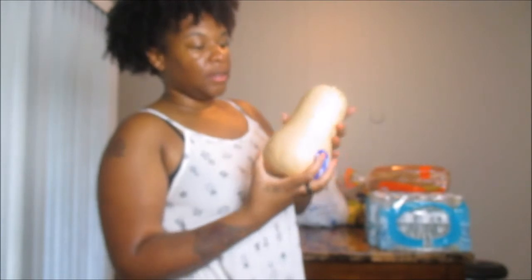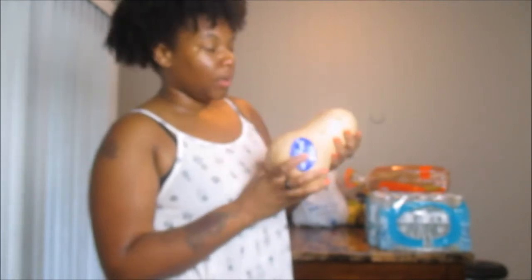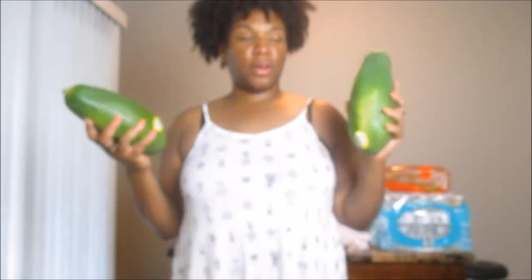I picked up a butternut squash because I want to use it for a roasted butternut squash — like strips or whatever — so I'm going to make that. And then I picked up two papayas. I already have some in the freezer that's frozen, so I'm going to use those for my smoothies. But these fresh ones are just going to be like a snack. I can split them down the center, scoop out the seeds, let them dry so I can use them in my salads for a parasite cleanse. Papayas are like bomb.